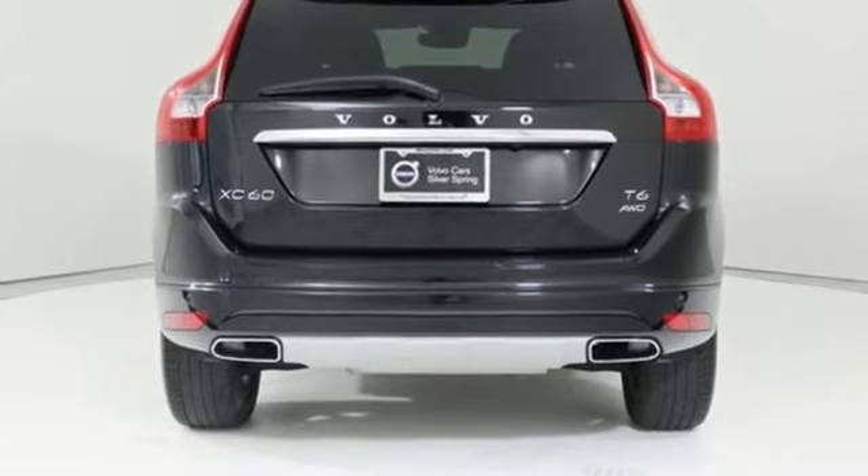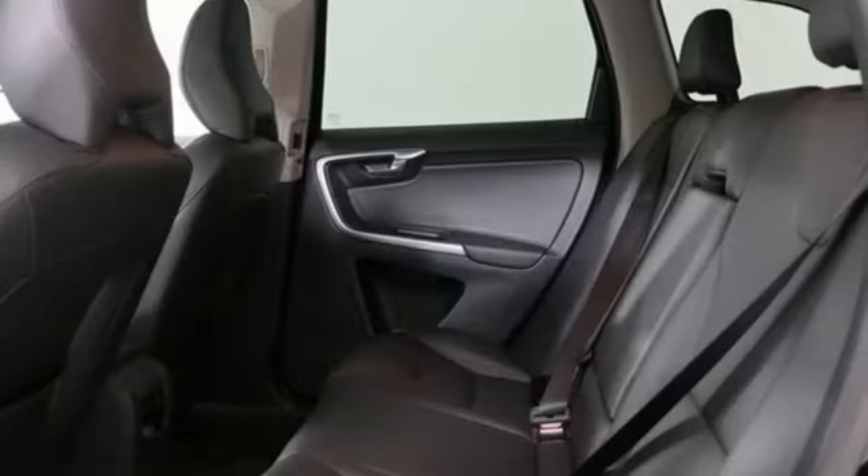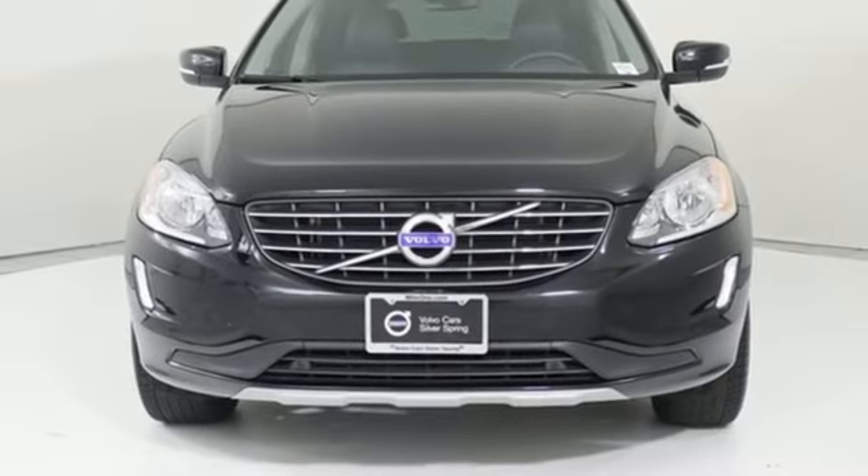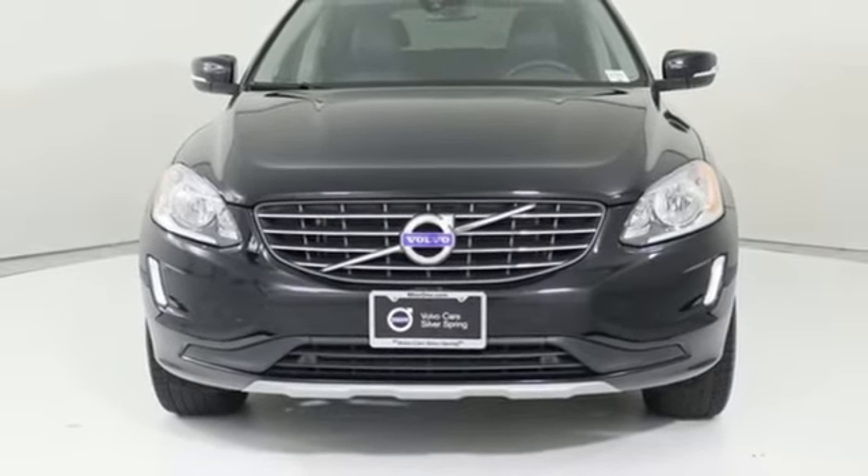Volvo is Latin for 'it rolls,' but across the world today, Volvo means safety. Someone's going to drive this fantastic vehicle off the lot — should be you. Test drive it today.